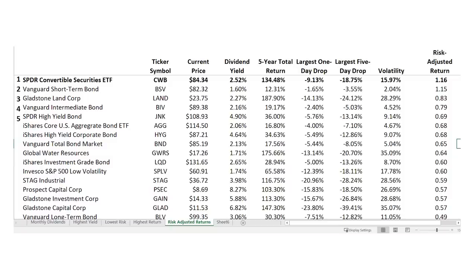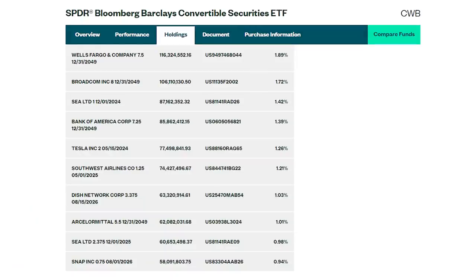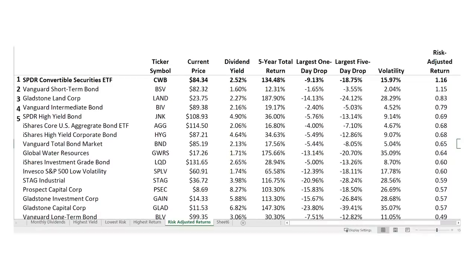The top monthly dividend payer on our list is the SPYDER Convertible Securities Fund, ticker CWB, with a 2.5% dividend yield and 134% total return over the last five years. The CWB also ranked high on our list of highest return monthly payers — more than doubling your money over the last five years. The fund holds more than 300 convertible bonds, which is debt borrowed by companies that can be converted into shares of stock. It's a great hybrid investment with the safety and interest yield of bonds but upside potential for return — bonds of strong, large companies like Wells Fargo, Bank of America, and Tesla. Since the fund has that stock-like convertibility, volatility is a little higher than other bond funds, but still way under the risk of individual stocks.